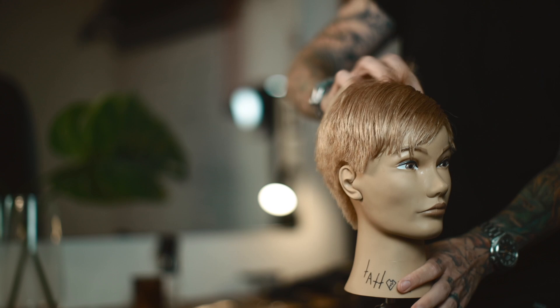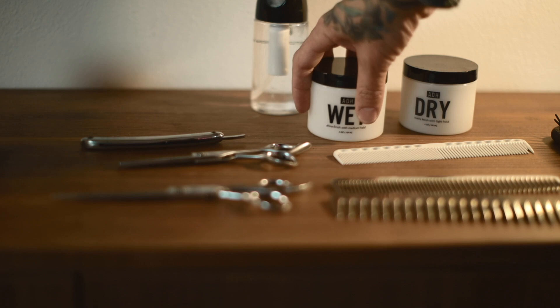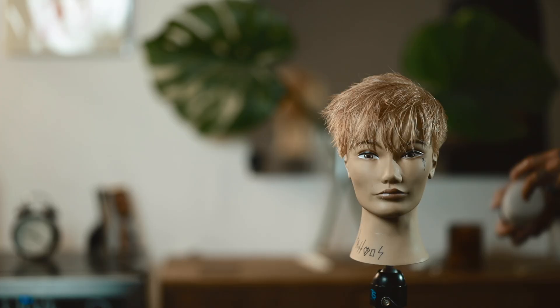So what I'm going to do right now, without talking, is blow dry this until it's dry. As I'm doing it, I'm going to kind of push the hair in different directions. Once it's dry, I'm going to stop and we're going to look at the hair and see what it looks like.